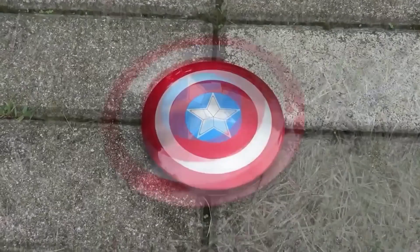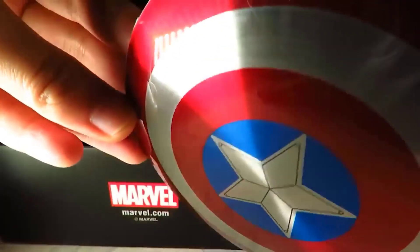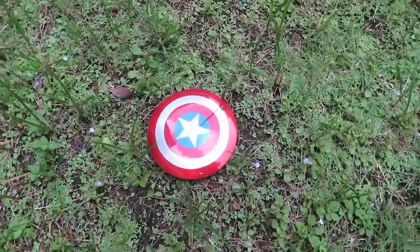The following product will be very much appreciated by fans of Captain America. I present to you the Captain America shield-shaped powerbank. It looks very nice, bright, and colorful, and is suitable for all cell phones.